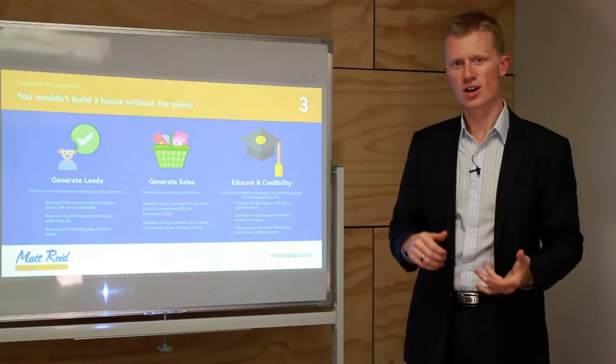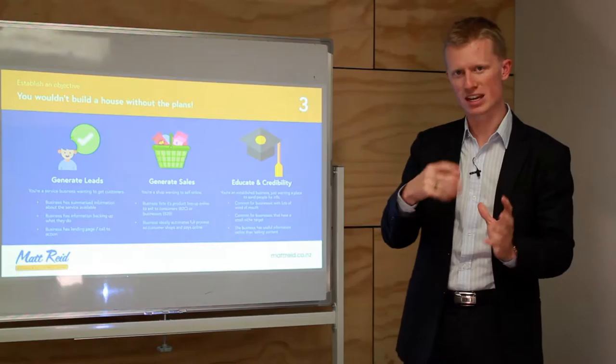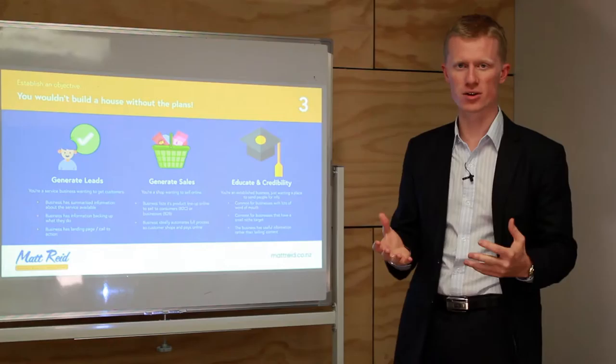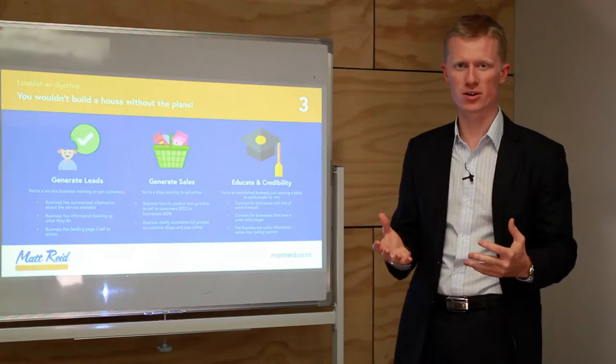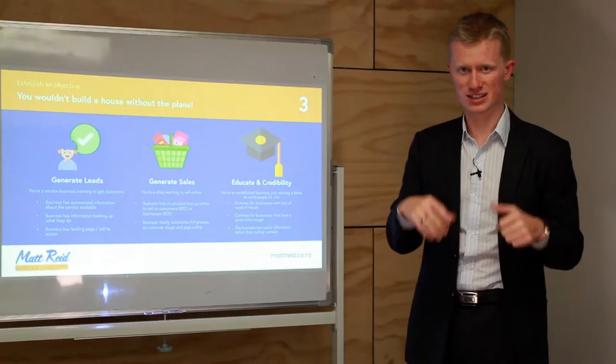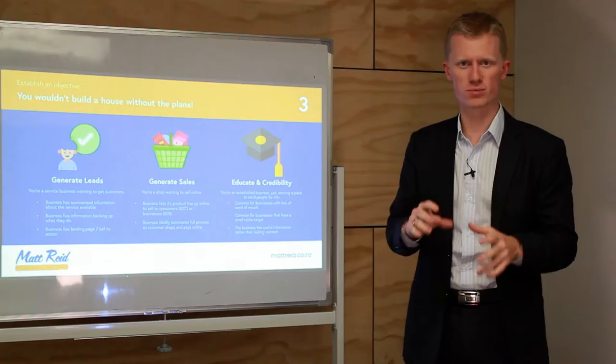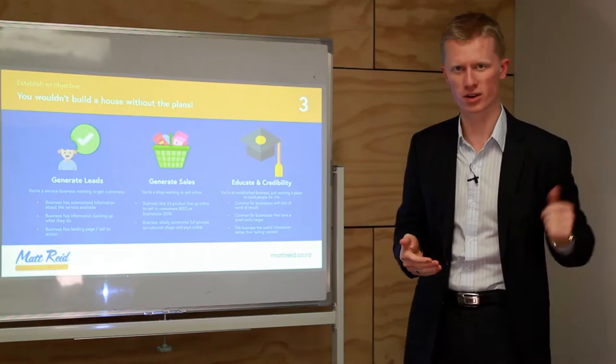If you're generating sales — whether B2C or B2B — your website still needs engaging content like 'why buy from us.' Provide good information on each product: photos, videos, spec sheets, all the information that helps someone make a buying decision. Products should also have customer reviews, because that helps engage people even if they don't know the reviewer. Reviews help drive that final decision.